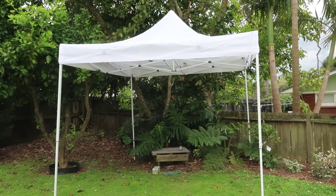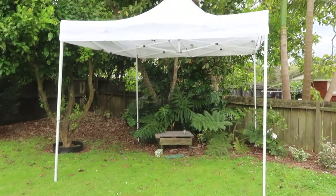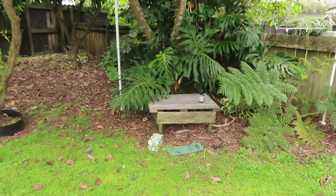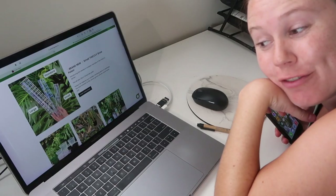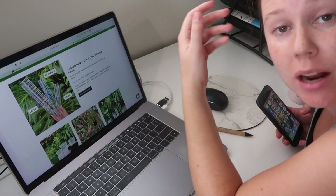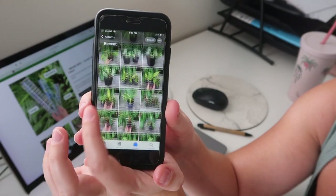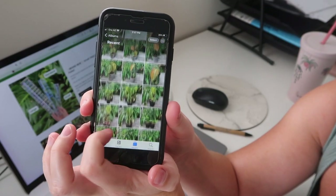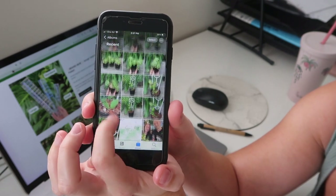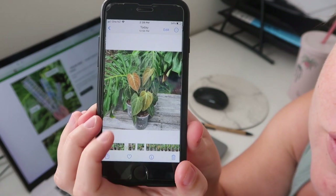My husband put up a three-by-three metre gazebo over the spot where we take the pictures because it's been raining on and off all day — it just means I can get all the photos done in one go. It's a few days later now, and as you just saw I took all of the photos of the plants I'd picked out. Now I'm going to edit them and put them on the website, so I'm going to show you how I do that. I have all of the photos here and I'm going to go through them, edit the ones that look good, and then put them on their respective products.